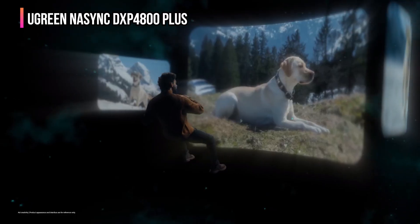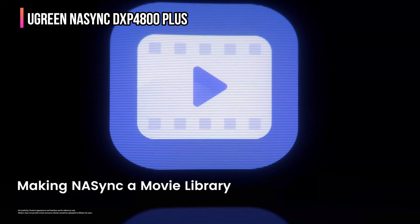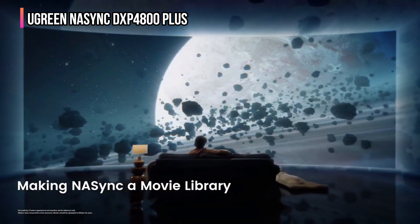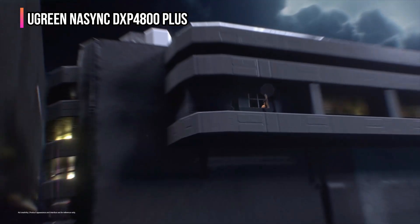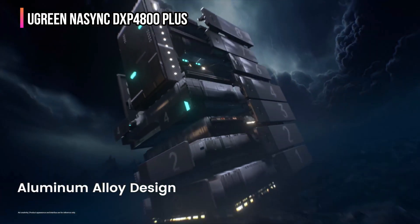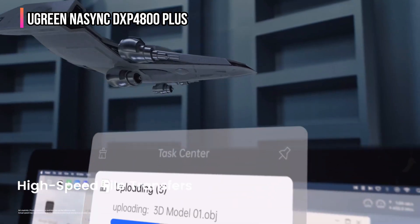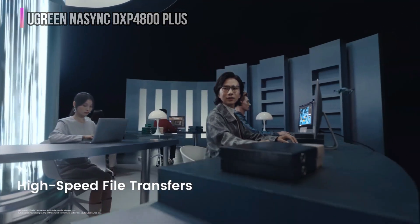Setting it up is super easy, and it works flawlessly across Windows, Mac, Android, iOS, smart TVs, and web browsers. Whether you're at home or on the go, you'll always have secure access to your content. In addition, with top-tier drives from Western Digital, Seagate, Toshiba, and more — just remember to buy the drives separately — it's backed by a solid two-year warranty. Looking to replace your mess of external drives with something smarter, faster, and future-ready? This Ugreen NASync might be the best investment for you.